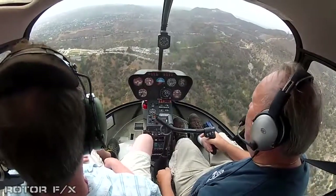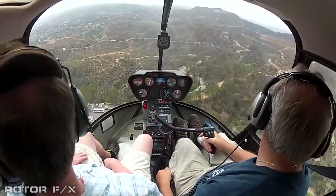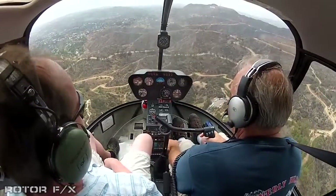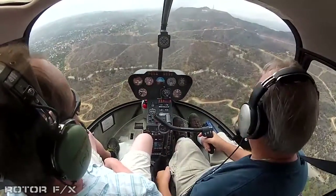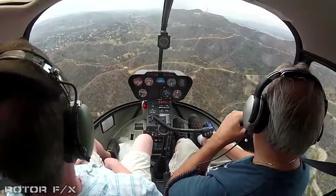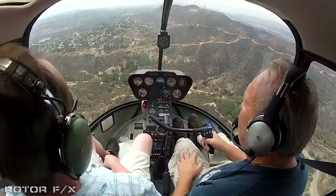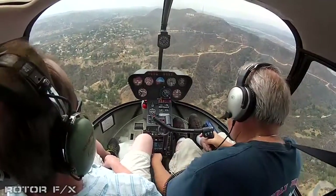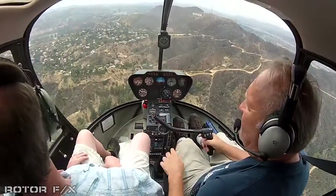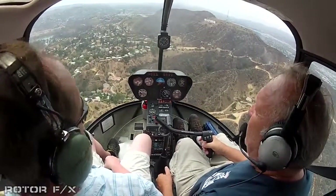There's Griffith Park Observatory. Burbank Tower, helicopter 234 November Lima coming up on the back side of Mount Lee, we'll be here for a second and heading back to Van Nuys. Lake Hollywood. And here's the Hollywood sign.